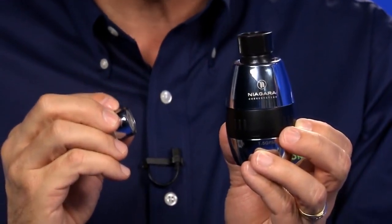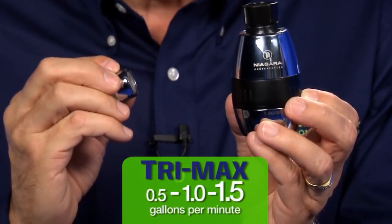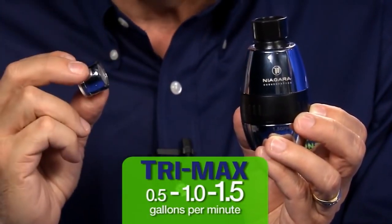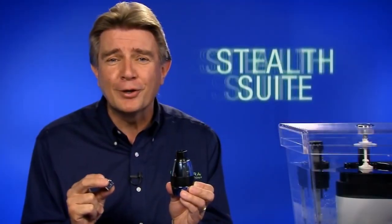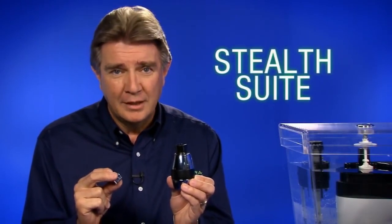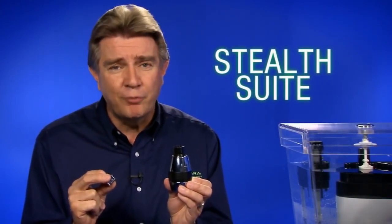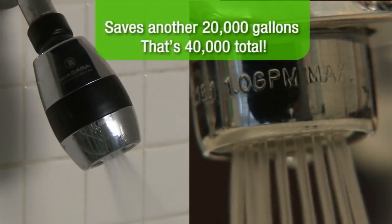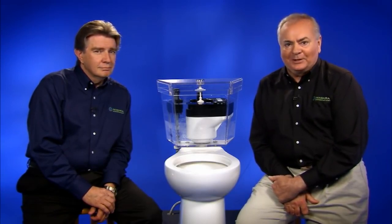Take the Stealth toilet and add the new TriMax showerhead that adjusts from 0.5 to 1.0 to 1.5 gallons per minute flow rate and aerator, and you've got what Niagara calls the Stealth Suite. For an average bathroom with an average family of four, this showerhead and aerator will save another 20,000 gallons — that's 40,000 gallons total. You also use less hot water for bigger savings on your utility bill.